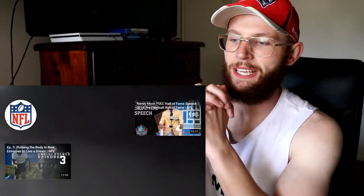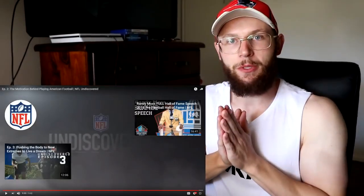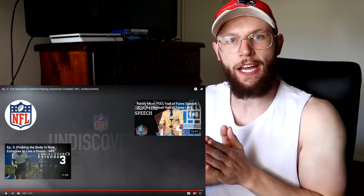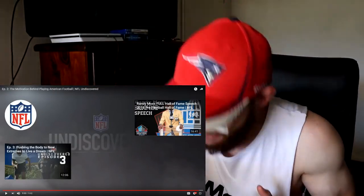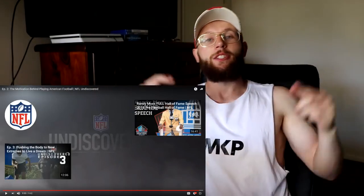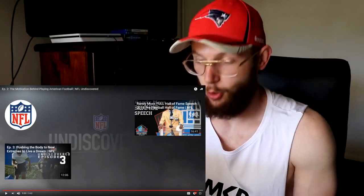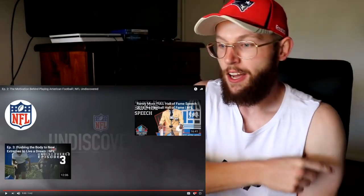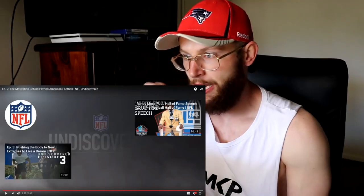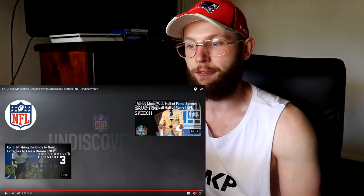These guys would have the best bond after all of this. That's episode number 2 done - hope you enjoyed it as much as I have. The next episode is episode 3 of NFL Undiscovered 2018, called 'Pushing the Body to New Extremes to Live a Dream,' which will show what's physically necessary to get into the NFL. Please like and subscribe, and I'll see you there.